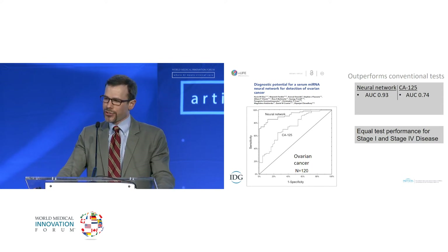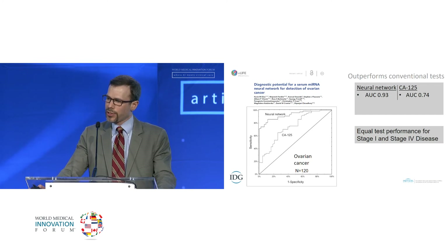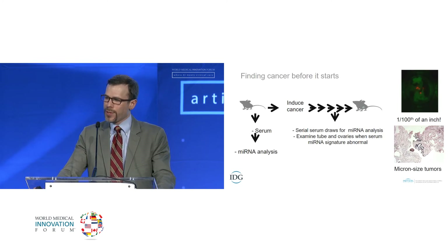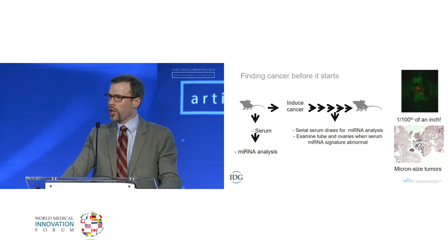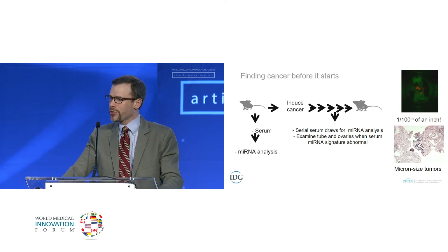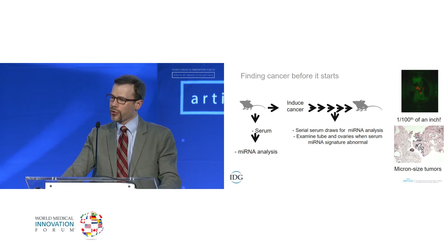This was in both a validation and a training set. The question people always ask is how early can you detect these lesions. We've modeled that in animals using transgenic mice. We take a serum sample — we can do this with just 10 microliters of mouse serum — then induce cancer in the mouse, and using serial blood samples we look to see when the sample shows signs of a tumor developing.